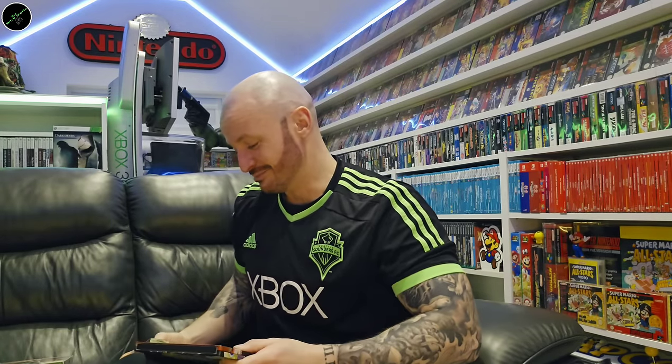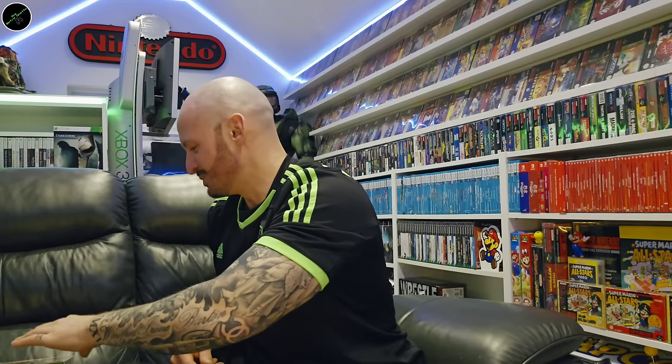If you like Dragon Ball, then this is a must. Just very happy to have found that in a CEX store.